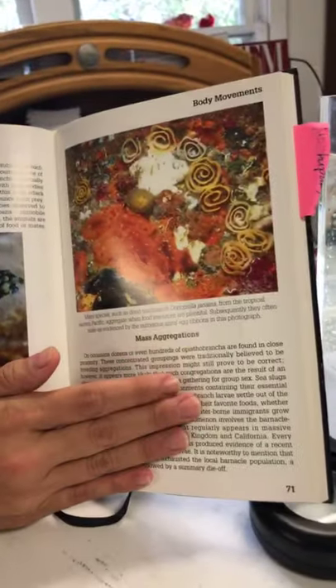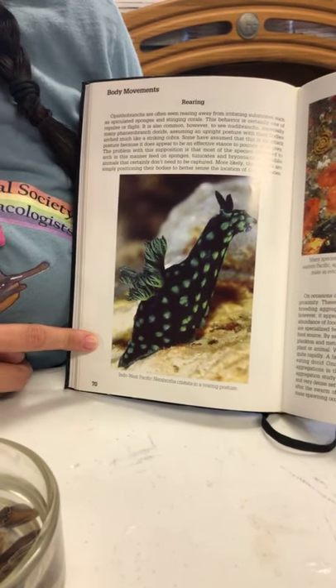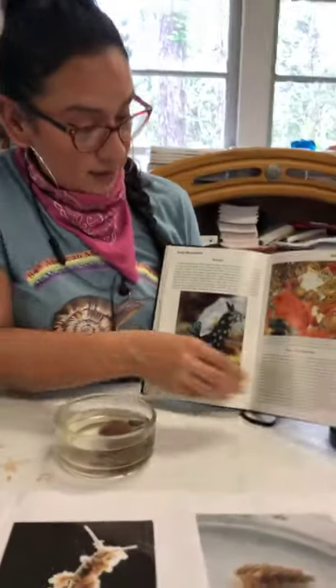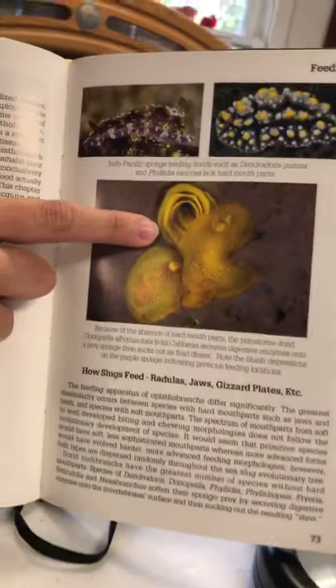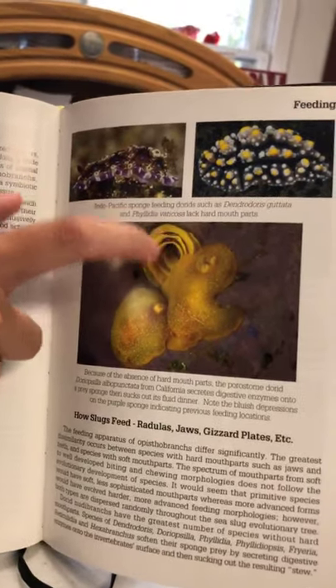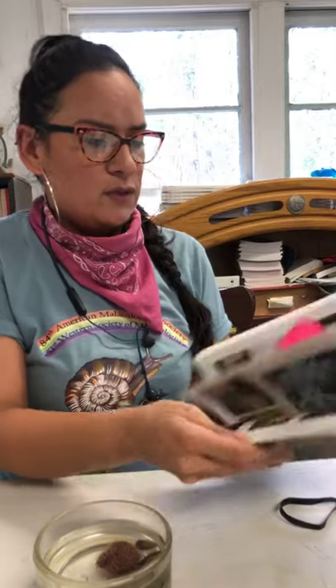These animals do what we call egg guarding — you'll find the adult close to its eggs. To find a lettuce slug, look for its food but also for its eggs. For the Doris, I look for white ribbon-like eggs. For the aeolid nudibranch, I find pinkish eggs that are more like little circles. For sea hares, they lay yellowish or greenish eggs depending on the species. In this photo you can see the egg ribbons — they look like little roses. Some nudibranchs actually feed on the eggs of other nudibranchs.